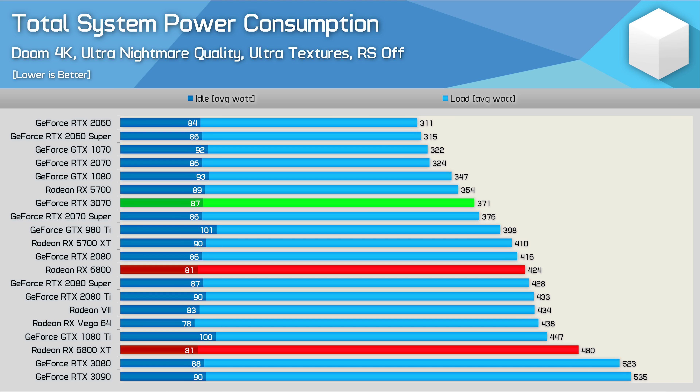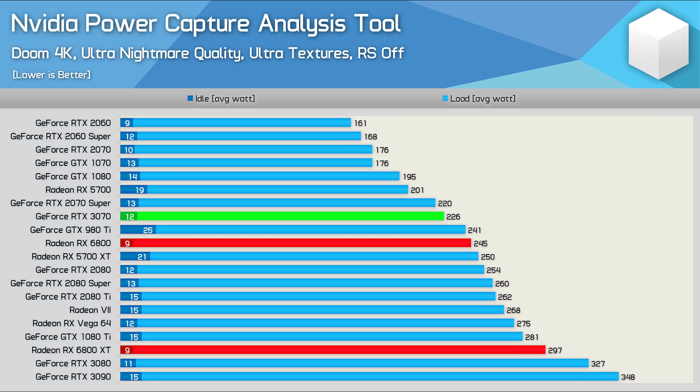Moving on to power consumption, the 6800 pushed total system usage to 424 watts, which is very reasonable given the performance — similar to the RTX 2080 and 2080 Super, and not a great deal more than the 5700 XT. It's also a 12% reduction compared to the 6800 XT and a 14% increase compared to the RTX 3070. Looking at just the graphics card, the 6800 draws 245 watts — an 18% reduction from the 6800 XT and just 8% more than the RTX 3070. The reason the margins vary from total system figures is that the 3950X works harder with faster graphics cards and therefore draws more power.